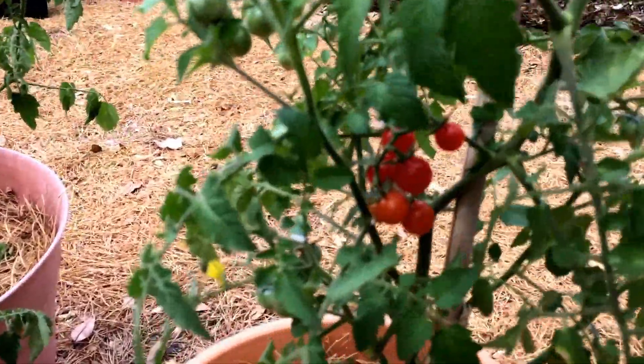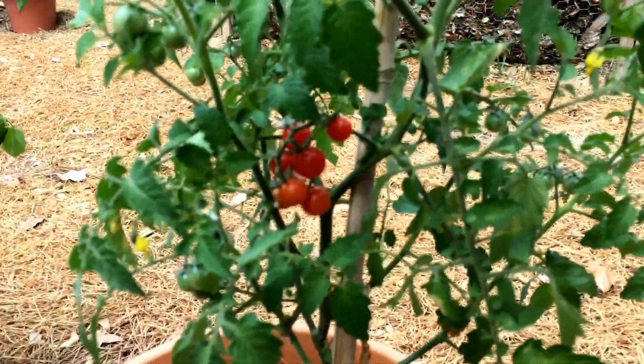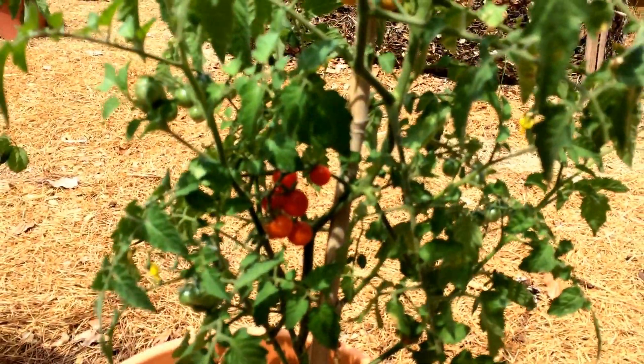The fruit on this is very small, so this is a perfect idea for salads. So if you like to eat salads, this is definitely a tomato for you.